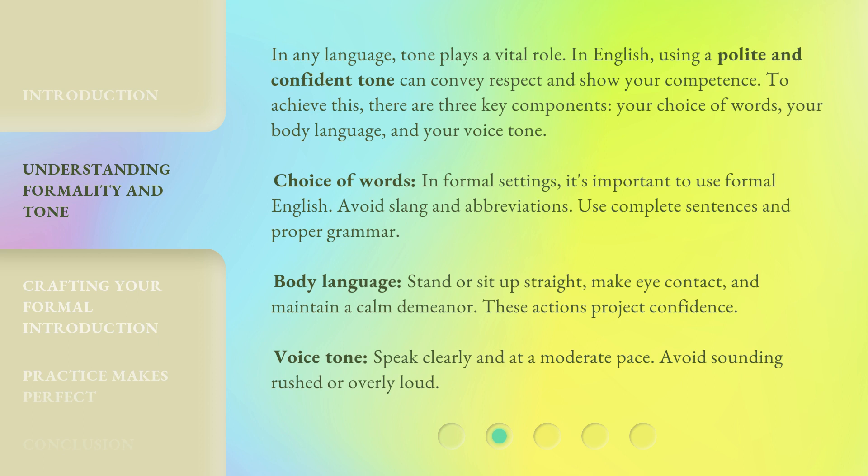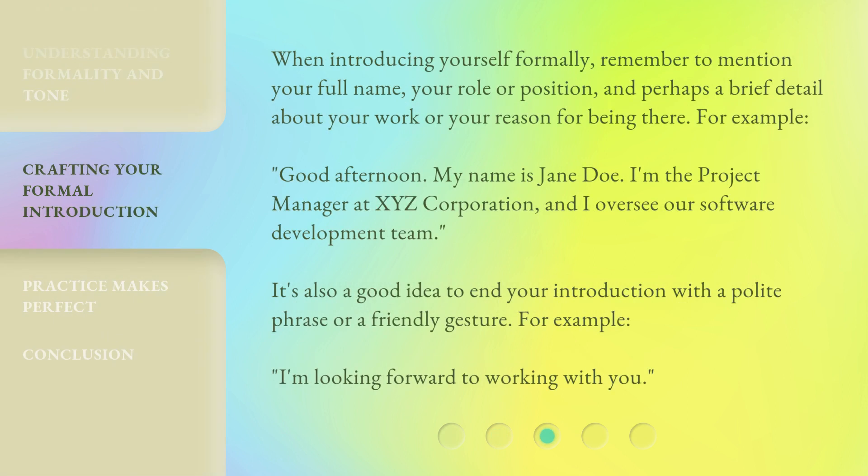Voice tone: Speak clearly and at a moderate pace. Avoid sounding rushed or overly loud. When introducing yourself formally, remember to mention your full name, your role or position, and perhaps a brief detail about your work or your reason for being there. For example: Good afternoon. My name is Jane Doe. I'm the project manager at XYZ Corporation, and I oversee our software development team.